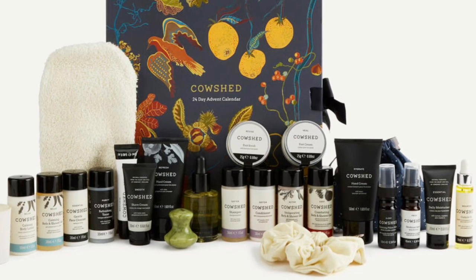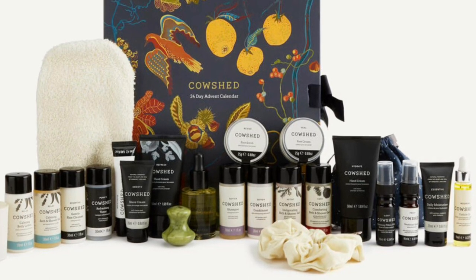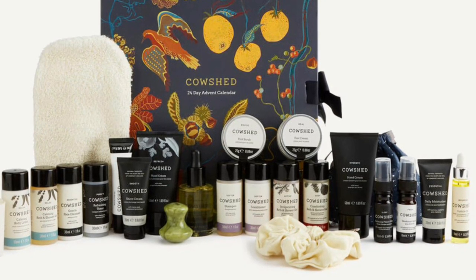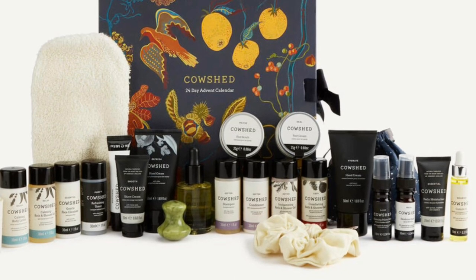Rounding out the calendar: a Cowshed scrunchie, Cowshed body mitt, Cowshed button gusha, and essential eye balm 15ml. Let me know if this is one you're thinking about picking up. I hope you guys are having a beautiful day and I will see you soon — bye!